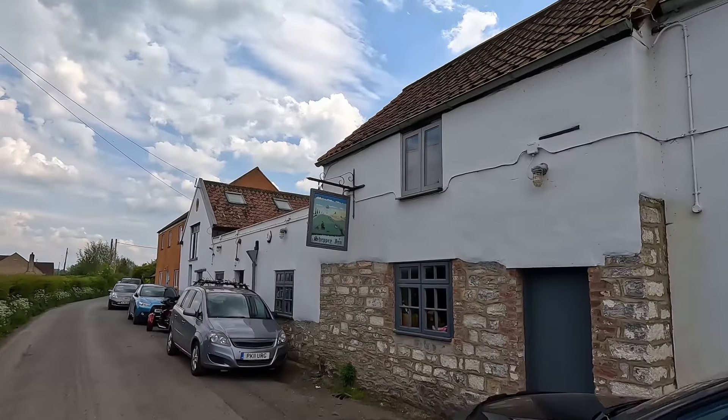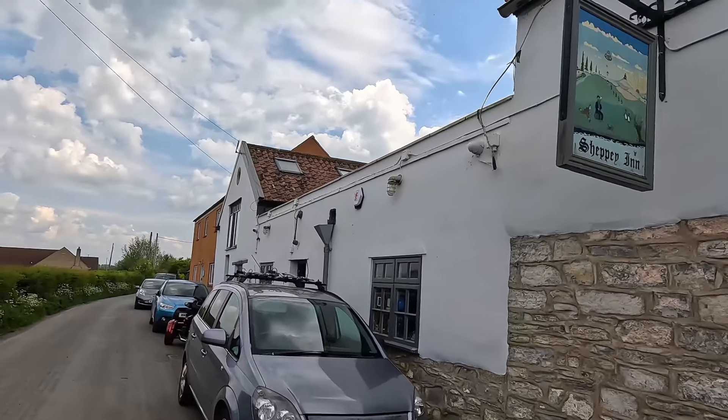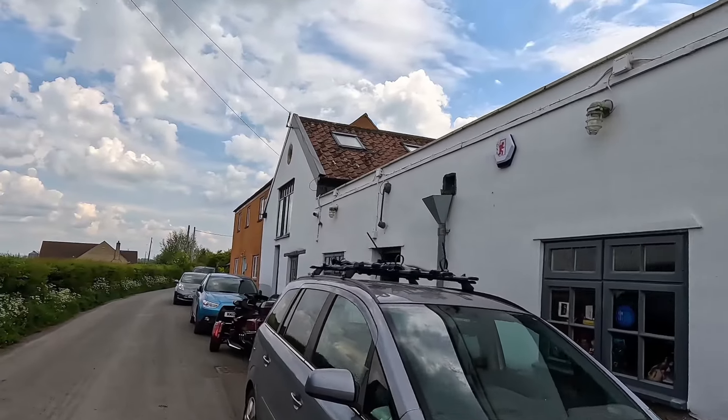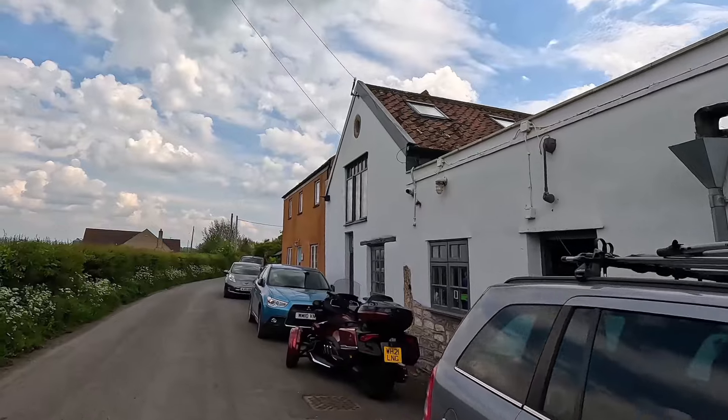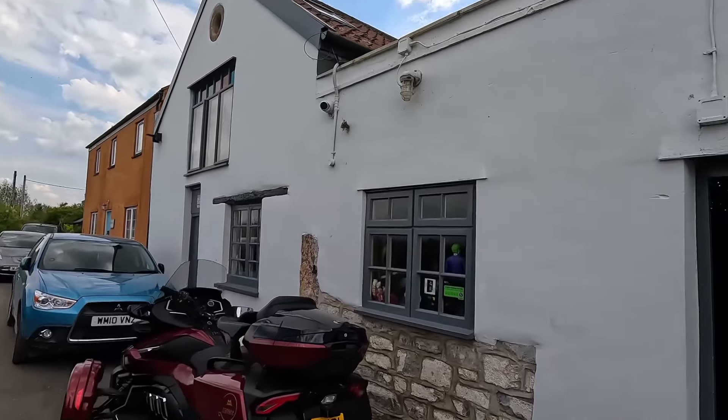Here we are at the Sheffield Inn. It's a fantastic inn here near Godney. I've had a chat with the boss inside and he's very happy for me to come and take some pictures for him. It's a really lovely quirky pub with great food and really good beer.